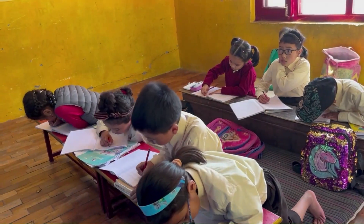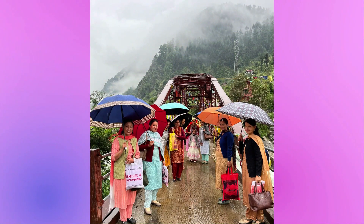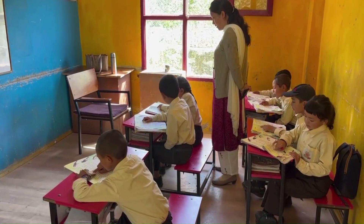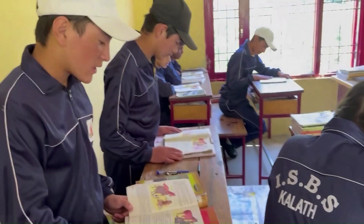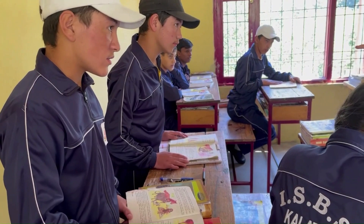The school follows the state curriculum from nursery to Class 10. Teachers come from the vicinity and play an active role in the learning of the students. Children learn many languages including English, Hindi, Sanskrit, and Boti, which is the language from Zanskar — the homeland for most students.